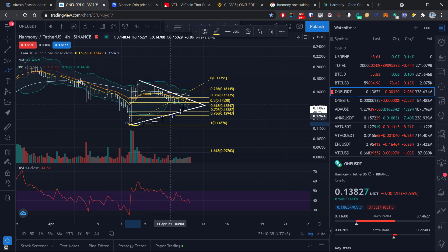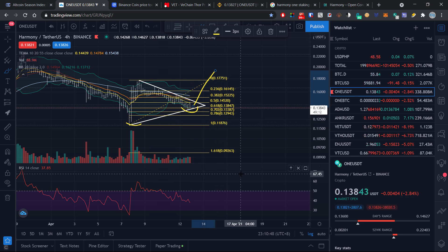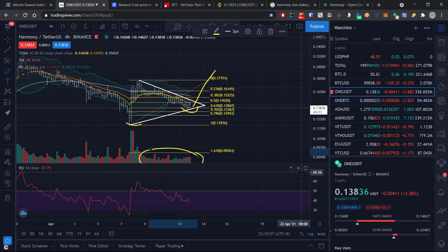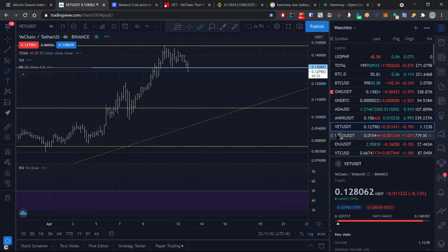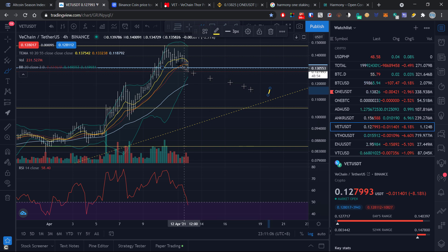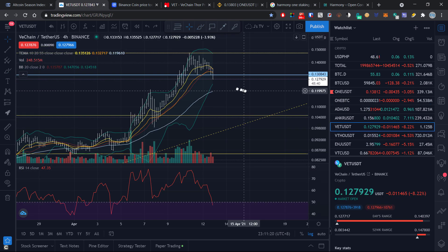One more positive close on the daily chart would be a much better confirmation. If we are able to complete the double bottom, we should be able to move up to about 17 or 18 cents by week's end. Sellers of Harmony are starting to run out of steam, so I think ONE could break the downward trend within a couple of days. My seven-day prediction for Harmony ONE is 17 to 18 cents. If we don't get those positive closes on the four-hour and daily charts, look for a further dip in the short term to around 13 cents.